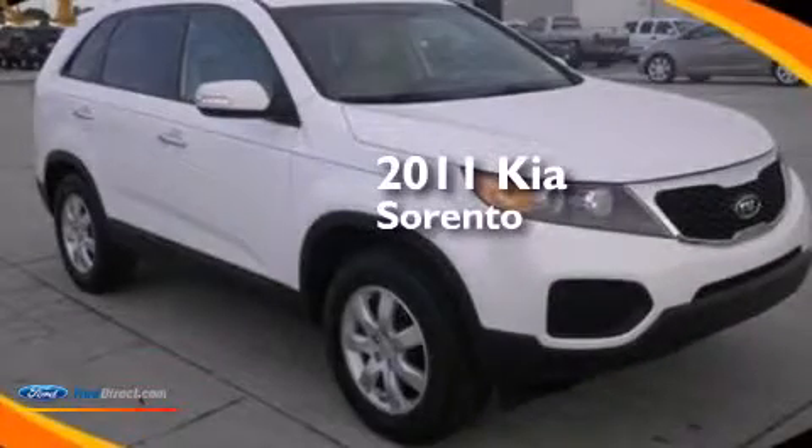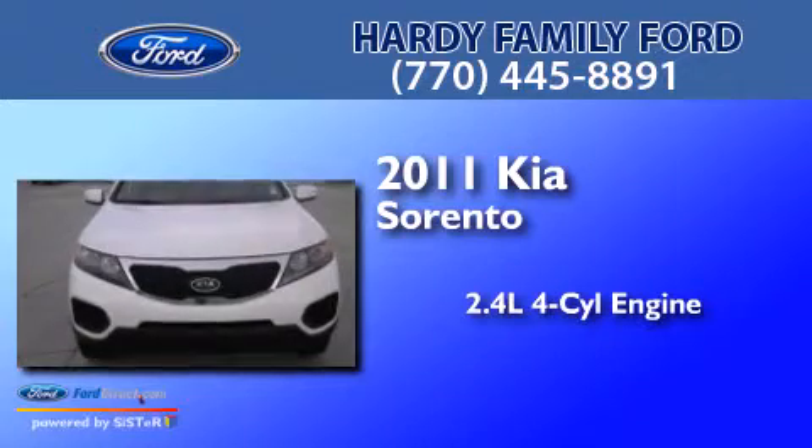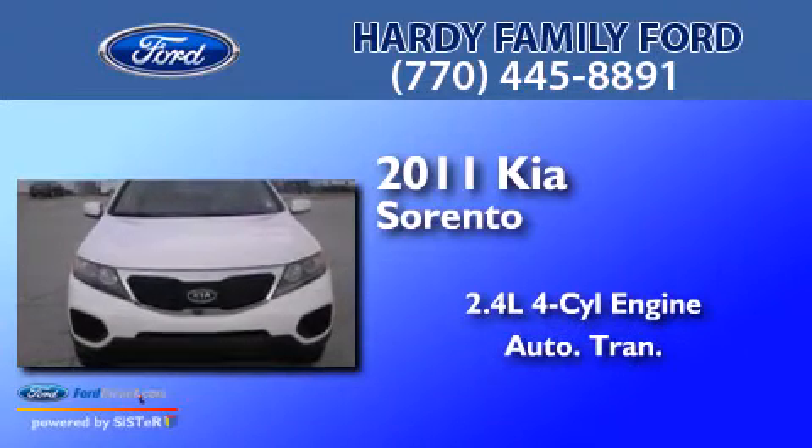This is a 2011 Kia Sorento. It has a 2.4 liter 4-cylinder engine and an automatic transmission.